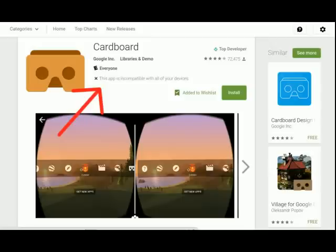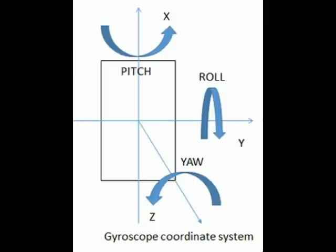After some research, I discovered that my LG phone does not have a gyroscope. So for more budget value Androids, they're not going to have a gyroscope and you're not going to be able to download or install the Google Cardboard app to get the most out of these Cardboard apps.